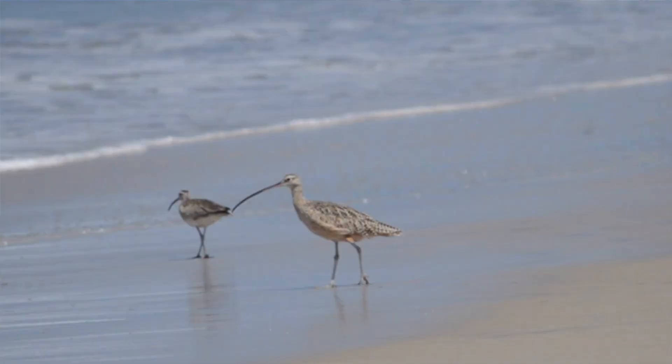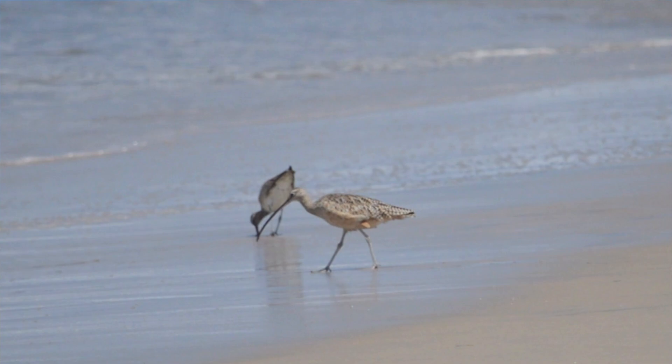Shorebirds, waders, whatever you want to call them — these birds can be pretty hard to identify for a lot of people. So in this video, I'm going to give you five tips that will hopefully help you identify these birds.